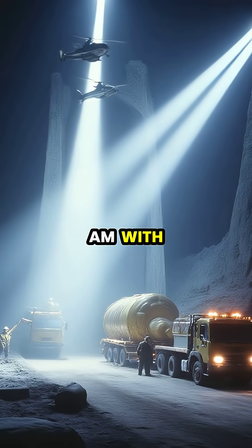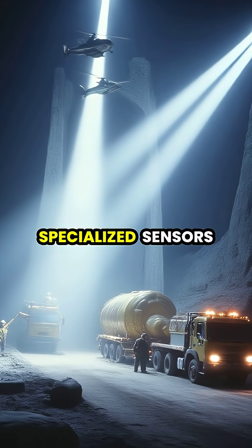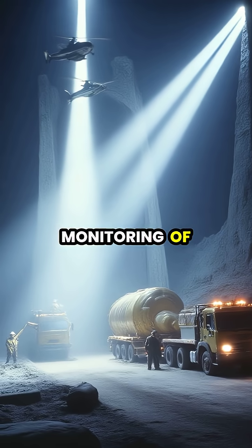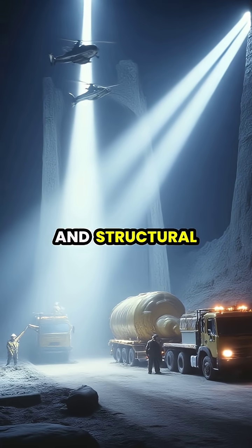By 4 AM, with no margin for error, specialized sensors were embedded throughout the repair zones to provide real-time monitoring of the concrete's curing process and structural integrity.